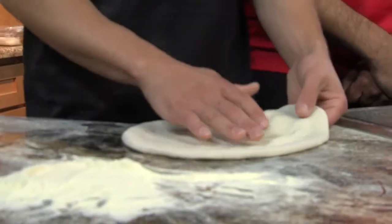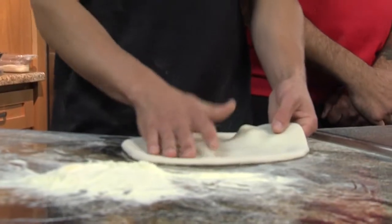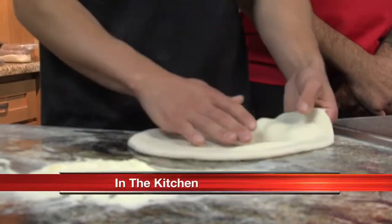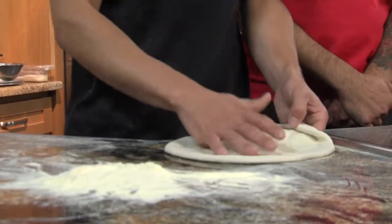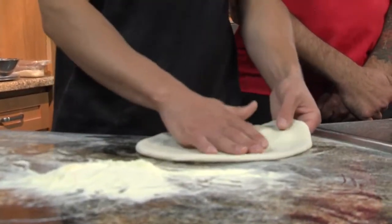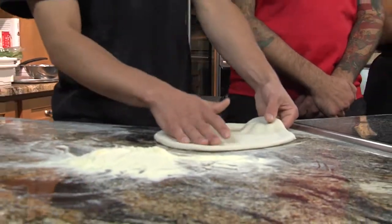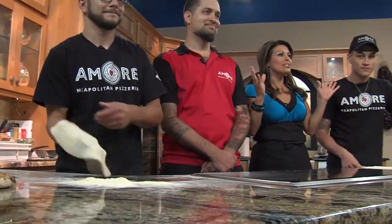In our Two Casa Kitchen this morning, we have New Mexico's first and only certified pizzeria, Amore Neapolitan Pizzeria. We are learning more about the restaurant and learning a thing or two about making pizzas. We have with us the owner Gabriel Amador, along with two pizzioli, Mateo and Nico. Welcome.